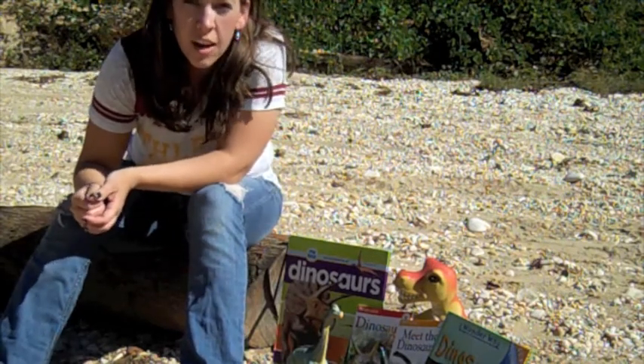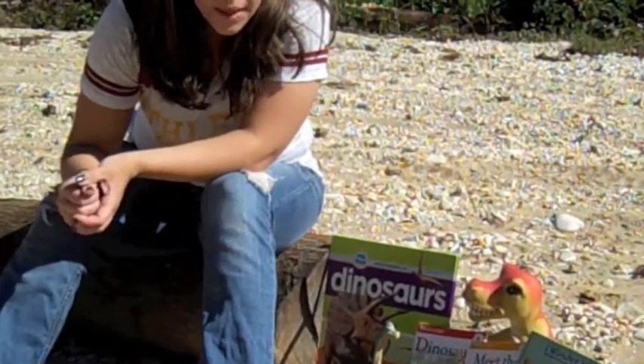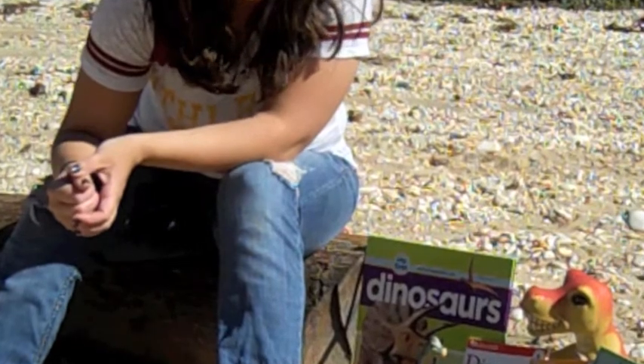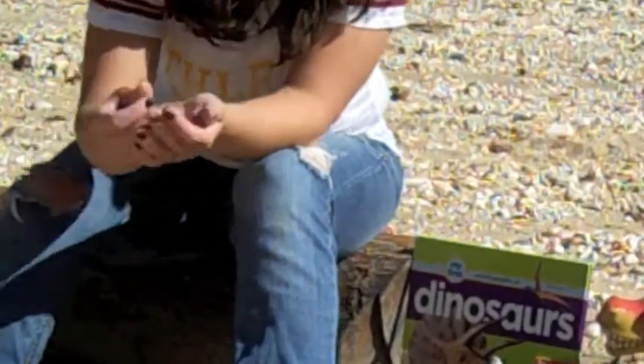Fossil means dug up. How did a dinosaur become a fossil, you might ask? Sometimes they would die in mud, and over millions of years this mud would turn to stone, leaving us a fossil like this one.